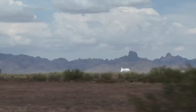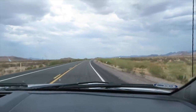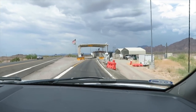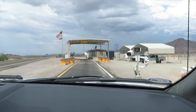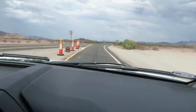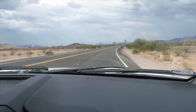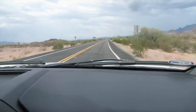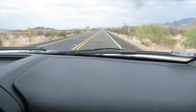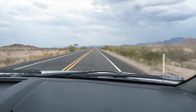We saw the blimp in the air when we were headed south — it looks like a giant white goldfish cracker. I don't know if that's what the government contractor was going for when they built it. Looks like we're coming up on a border patrol checkpoint. It was kind of an interesting checkpoint — they had a bunch of sensors, they probably x-rayed us, to make sure we weren't hauling anything or trying to smuggle in people. Continuing to head north.